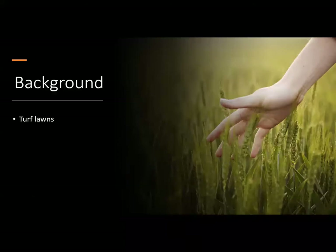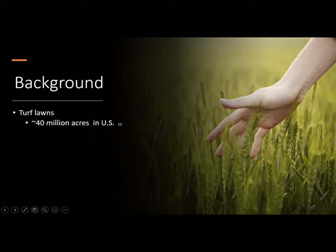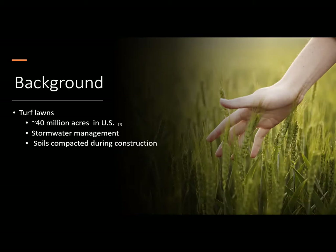Turf lawns occupy approximately 40 million acres in the US. These underutilized green spaces could be used for stormwater management. However, the soils are often compacted, reducing infiltration. Also, topsoil is often removed from construction sites, leaving soils of lower hydrologic groups.